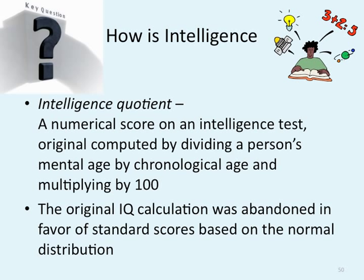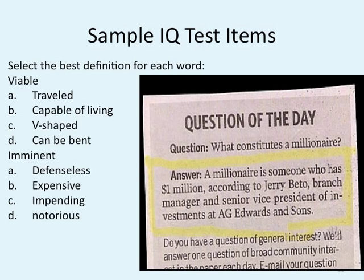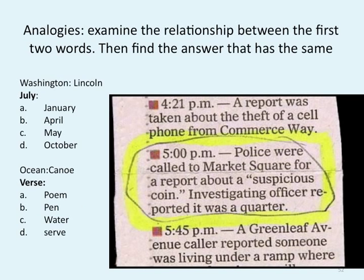No longer do we really care about your raw IQ score — we care about how you do on a certain level of tests. Sample IQ test questions include selecting the best definition for words like "viable" and "imminent." Analogies are also a popular way to test intelligence, making sure you can analyze the relationship between two words and find the answer — for example, Washington-Lincoln, July, Ocean-Canoe. Mathematical reasoning is another component.